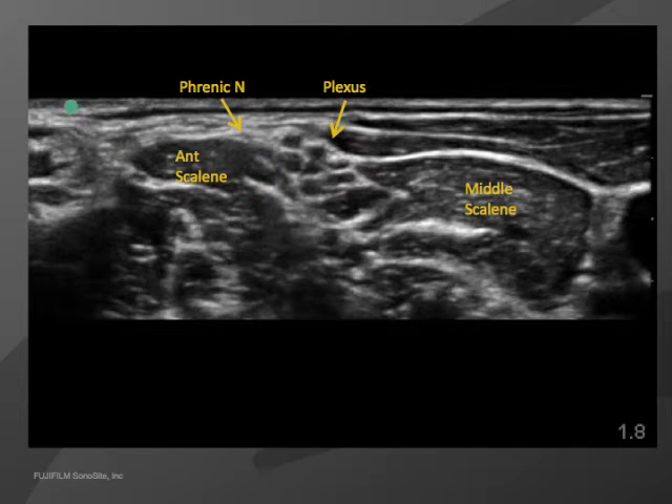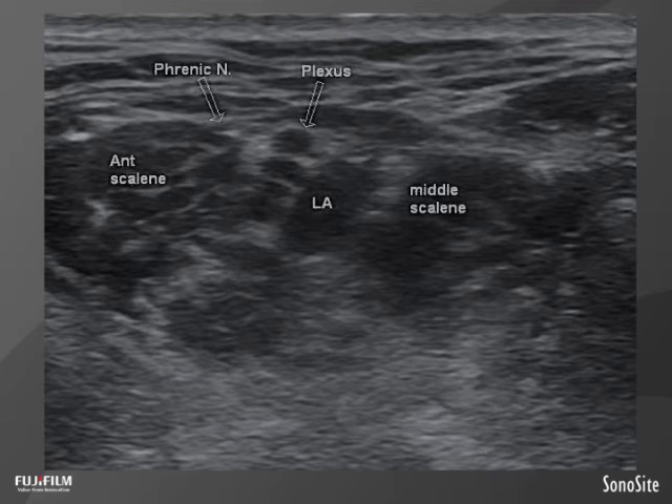On those first few patients, the first day we'd put the local in the correct posterior position with the initial injection and they would do fine. The next day they'd get shortness of breath because I was simply threading the catheter forward — it probably ended up near the phrenic nerve, so local anesthetic was going right to it. We were getting phrenic involvement and patients were becoming symptomatic.